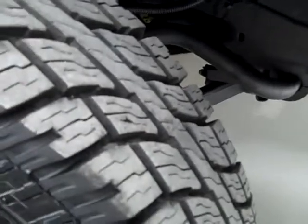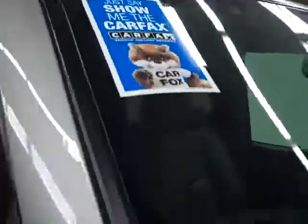These Cooper Discoverer ATR tires have quite a lot of their tread left, close to all of it — I'm going to say 90%, maybe even more. And this vehicle has a clean Carfax.